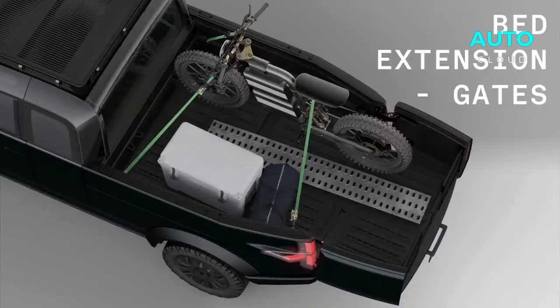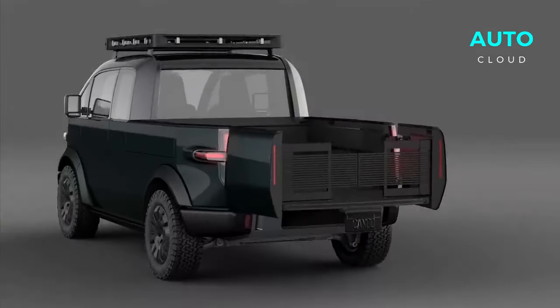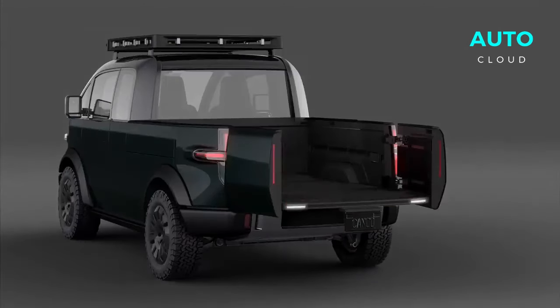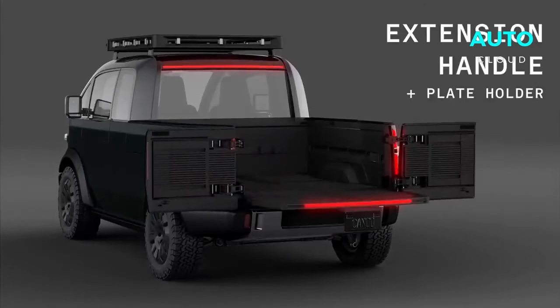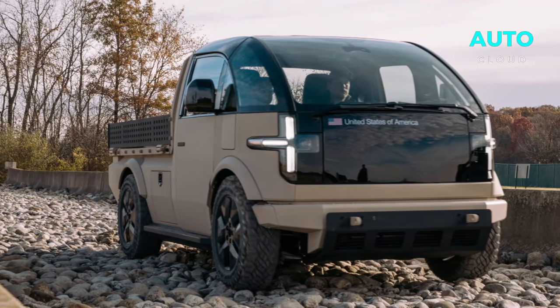Imagine you're working late into the evening and you need visibility in your truck bed. Kayak takes care of you with interior lights that turn night into day. And those side panels — they're not just panels. They flip down into workbenches complete with electrical plugs, like having a portable studio wherever you go.